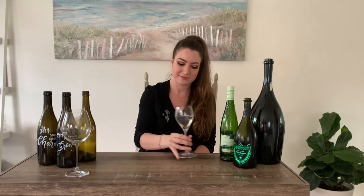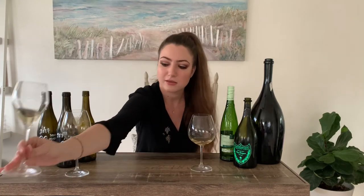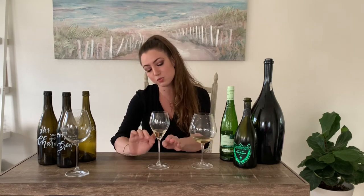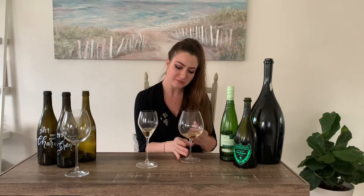Smell that one. Now smell this one — give it a good old sniff. So what difference do you notice? 'I feel like I can smell the wine more out of the small one — is that weird?' That's exactly it. The way this glass is shaped, it goes out and then back in, so it's better for certain varietals that don't have such a strong nose, like a Chardonnay — it focuses the aroma more into your nostrils. This other one is more of a balloon shape, so you get more air dilution with it.